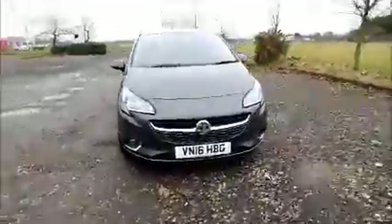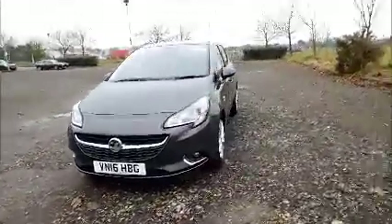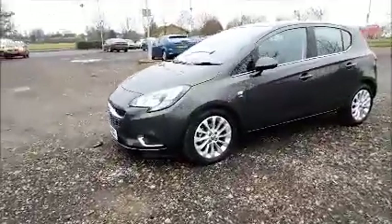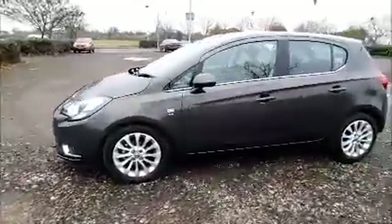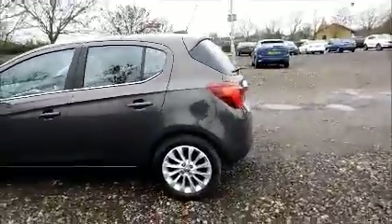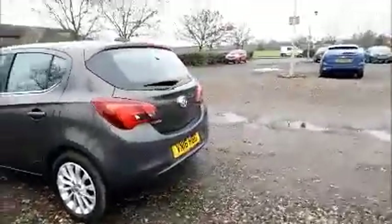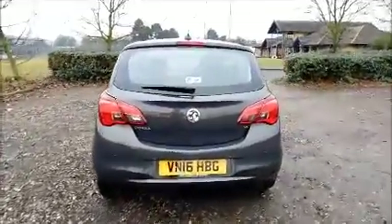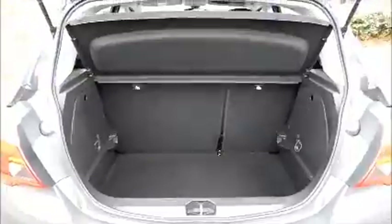Factory fitted fog lamps, front parking sensors, 16-inch multi-spoke alloy wheels, colour coded door mirrors and door handles, rear parking sensors, rear wash wipe, high-intensity brake light, and split rear seats.